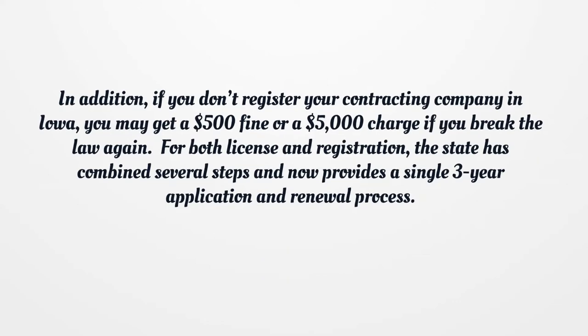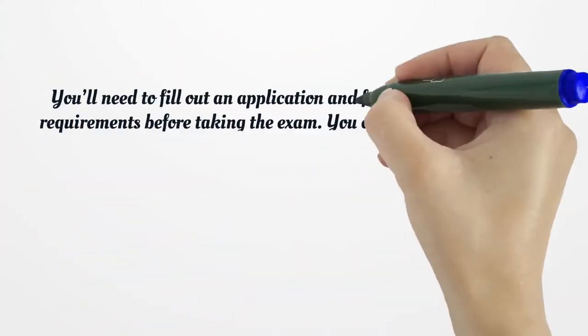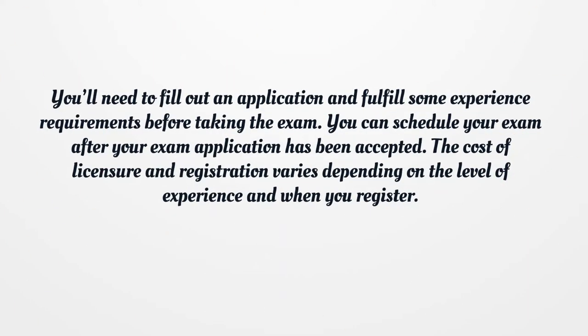For both license and registration, the state has combined several steps and now provides a single three-year application and renewal process. You'll need to fill out an application and fulfill some experience requirements before taking the exam. You can schedule your exam after your exam application has been accepted. The cost of licensure and registration varies depending on the level of experience and when you register.